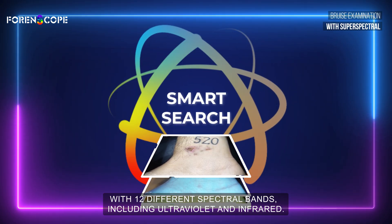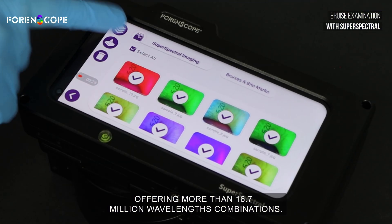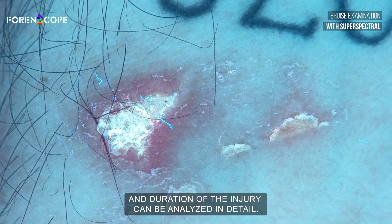Superspectral works with 12 different spectral bands, including ultraviolet and infrared, offering more than 16.7 million wavelength combinations. Thanks to these technologies, the depth, spread, and duration of the injury can be analyzed in detail.